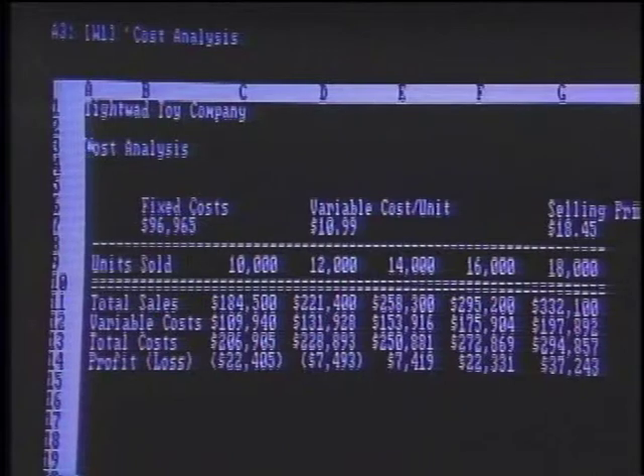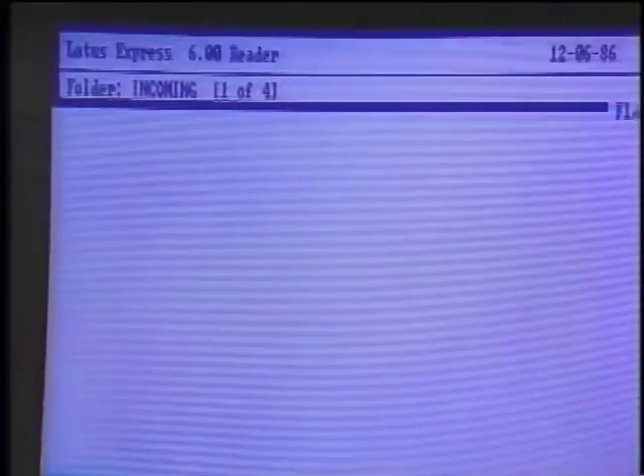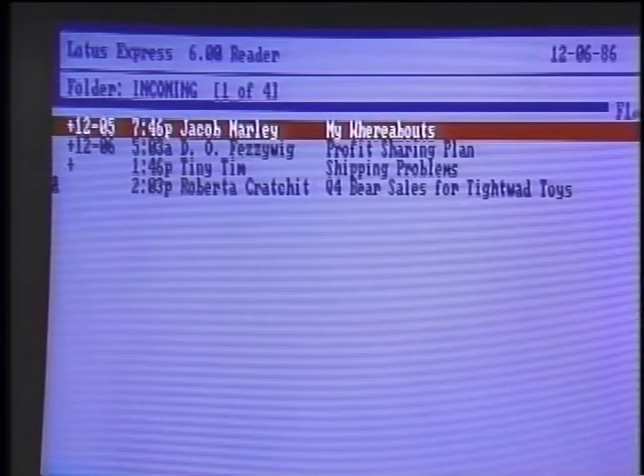You've got Lotus Spreadsheet up there — many viewers will recognize 1-2-3. I've got Lotus Express loaded in the background to monitor my mail. To call it up, I simply do Alt-Shift-R and I get the incoming folder. It shows me the messages I have received automatically — I haven't had to go out and dial into MCI. The program takes care of that for you. While you were working in Lotus on the spreadsheet, it could have been downloading a mail message. You would never have to say go out and download it — it does it automatically at specified intervals.